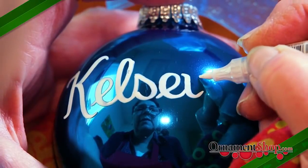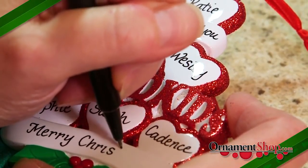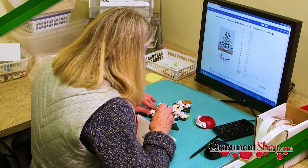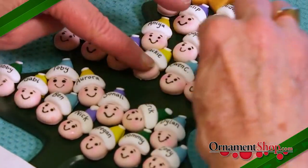From here, it moves to our personalizing department. Last year, we employed 26 hand-picked and highly recruited professionals to perform this very precise work. On our website, almost all ornaments are shown with personalizing, so you may see just how good these elves really are.